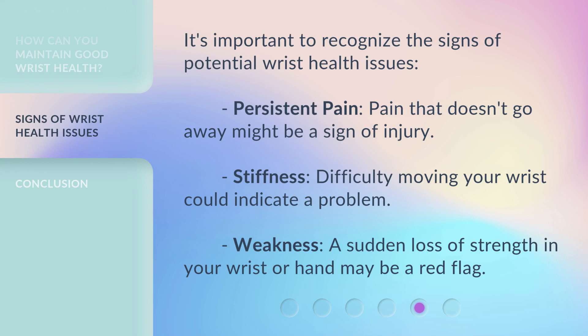It's important to recognize the signs of potential wrist health issues. Persistent pain: pain that doesn't go away might be a sign of injury. Stiffness: difficulty moving your wrist could indicate a problem. Weakness: a sudden loss of strength in your wrist or hand may be a red flag.